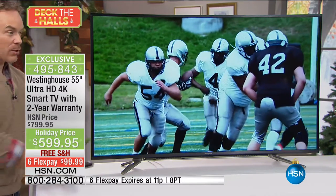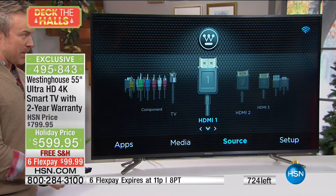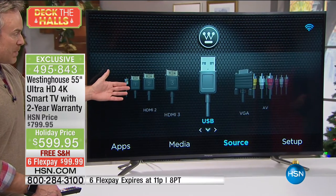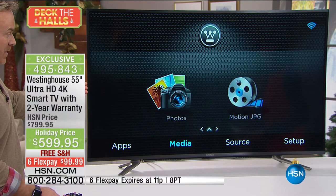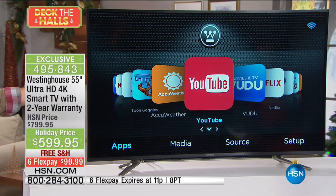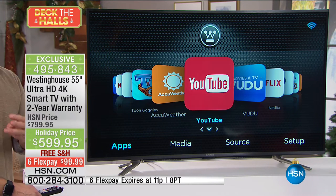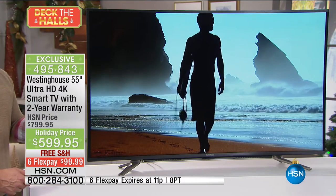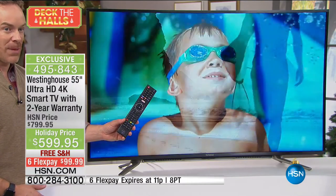Apps loaded in from Netflix to Vudu, Pandora, YouTube — all the popular apps are right there. The three things people wanted in TV: great picture, affordability so it doesn't hurt the bank account, and the ability to stream. Westinghouse has made it even more user-friendly. See that remote control? It has shortcut buttons. I set this up for mom — she asks how to get to Netflix, I say hit the button right there. Boom, you hit Netflix and you're in instantly.